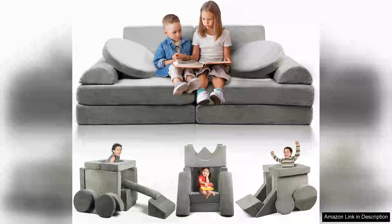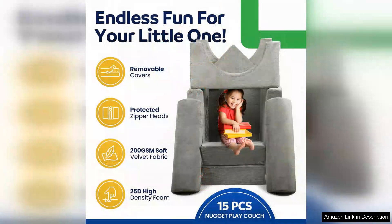The Modular Kids Play Couch is a fantastic addition to any playroom or family space, offering both versatility and comfort for children. Comprising 15 buildable plush play couch panels, this product encourages creativity and imaginative play, allowing kids to construct their own seating arrangements, forts or even obstacle courses.